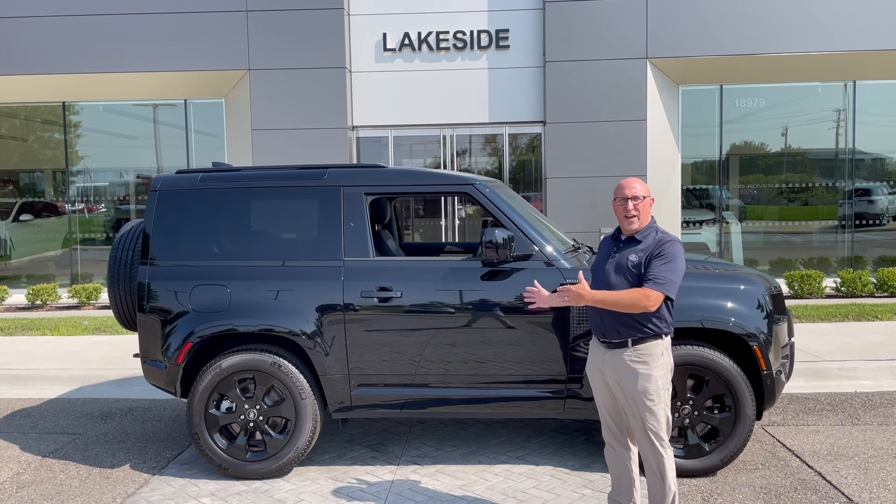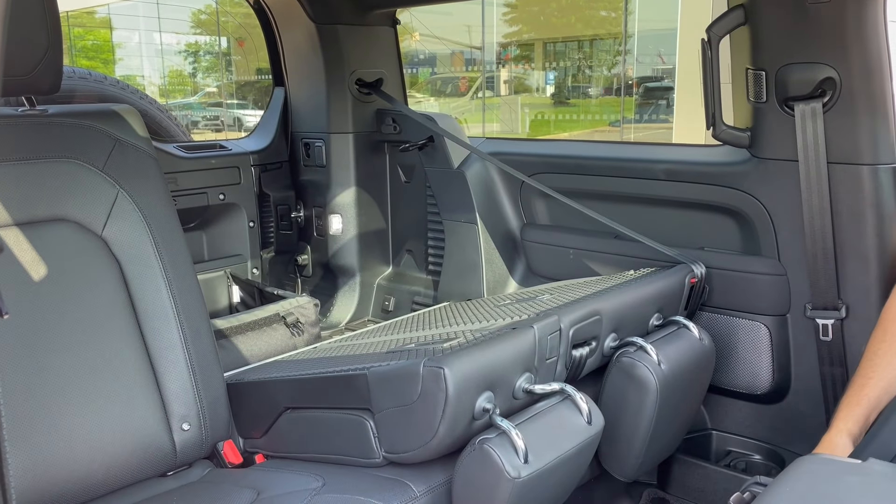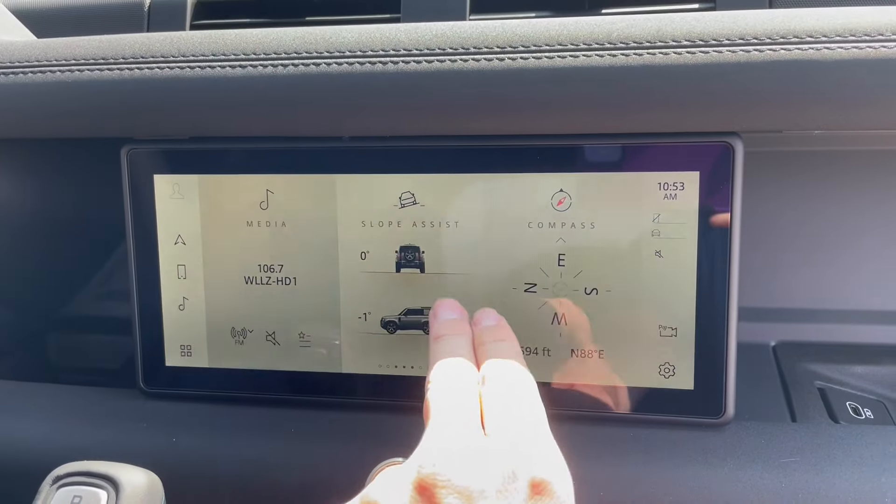It's our more compact Defender. It is the two-door version. It has fold-down rear seats, so there are seats in the back. It has all the amenities that the four-door version has.